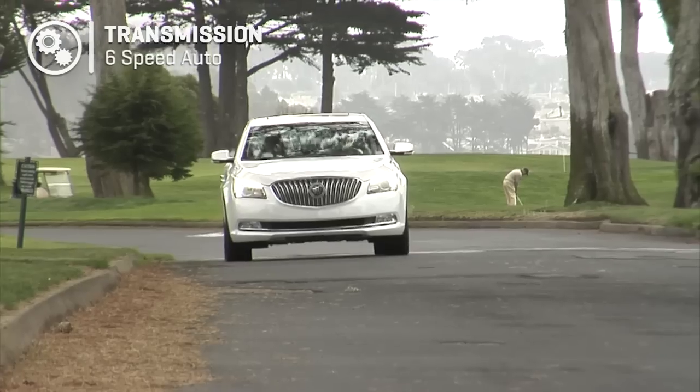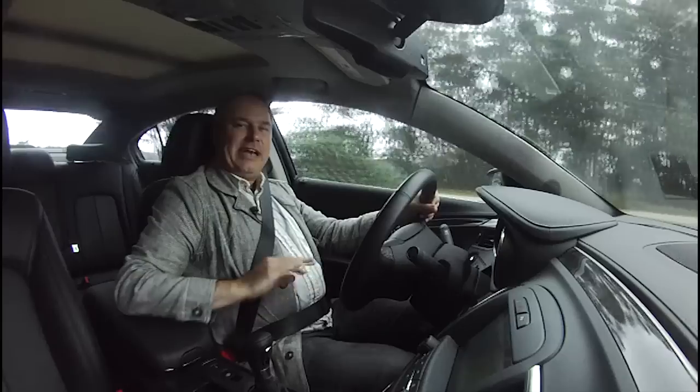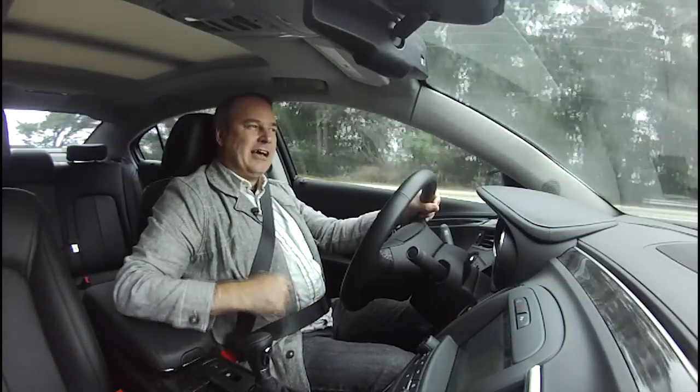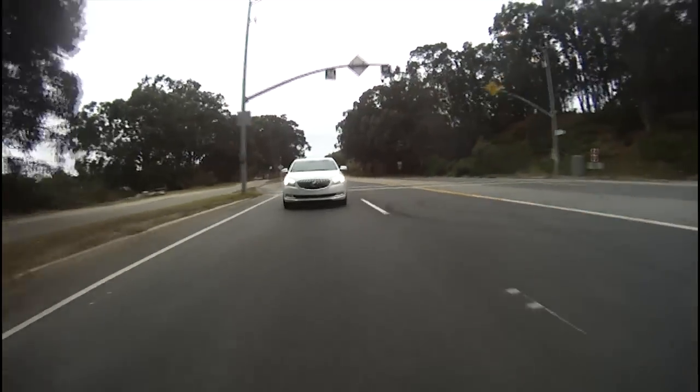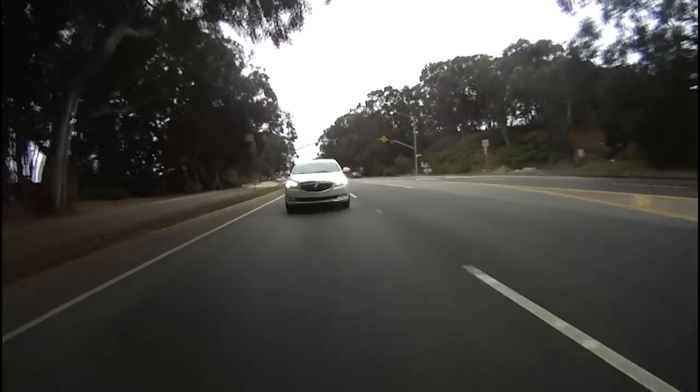It's not really a driver's car — it's just very comfortable. This doesn't have an air suspension or anything like a real luxury car would have, but Buick did a really good job of tuning the suspension for comfort.